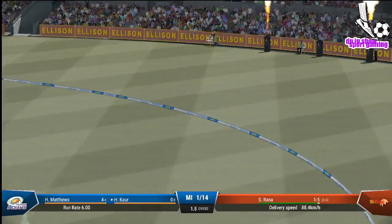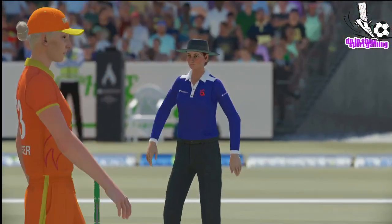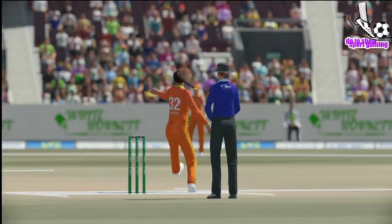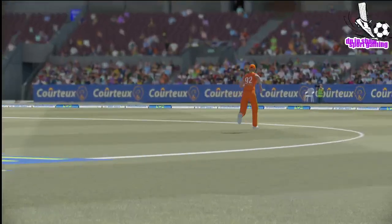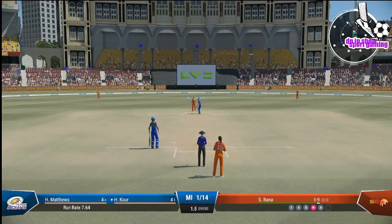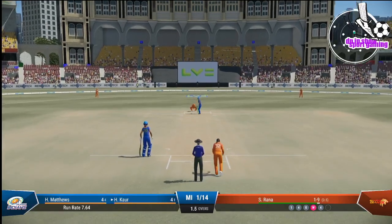Great shot through the gap there. Caressed that nicely through the gap to the boundary. A good contest here at the moment. Four off the last ball — it'll be interesting to see how the bowler can respond.